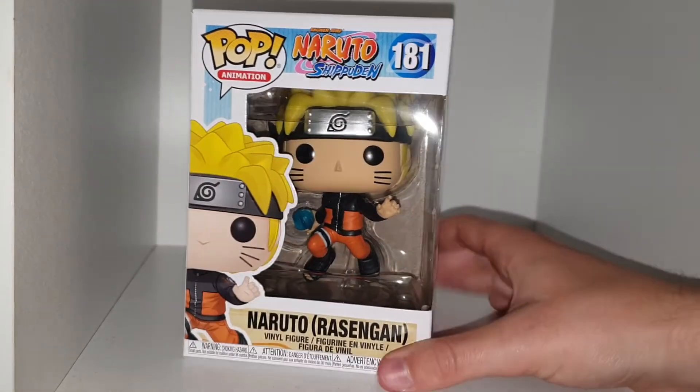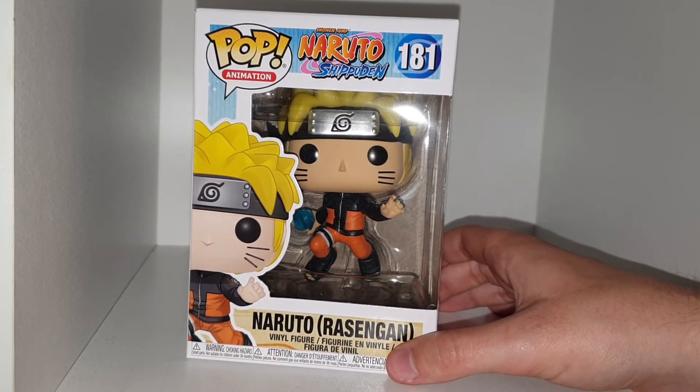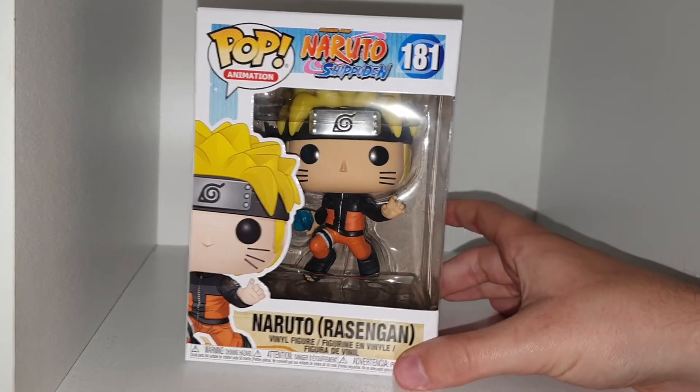This is the only one I want other than Sasuke, because him and Sasuke are my favourite ones. They haven't done a Kiba one, otherwise I would have got that one, because Kiba is my favourite from Naruto.